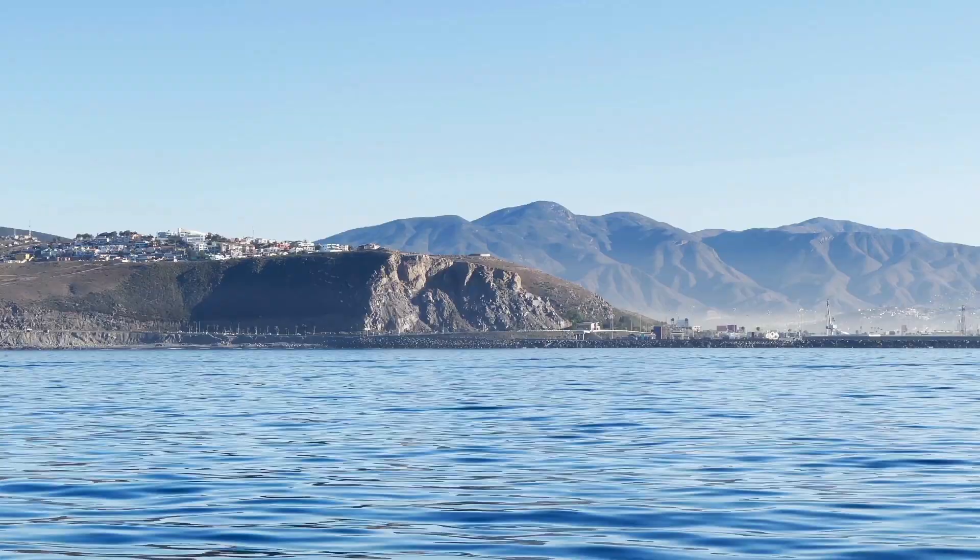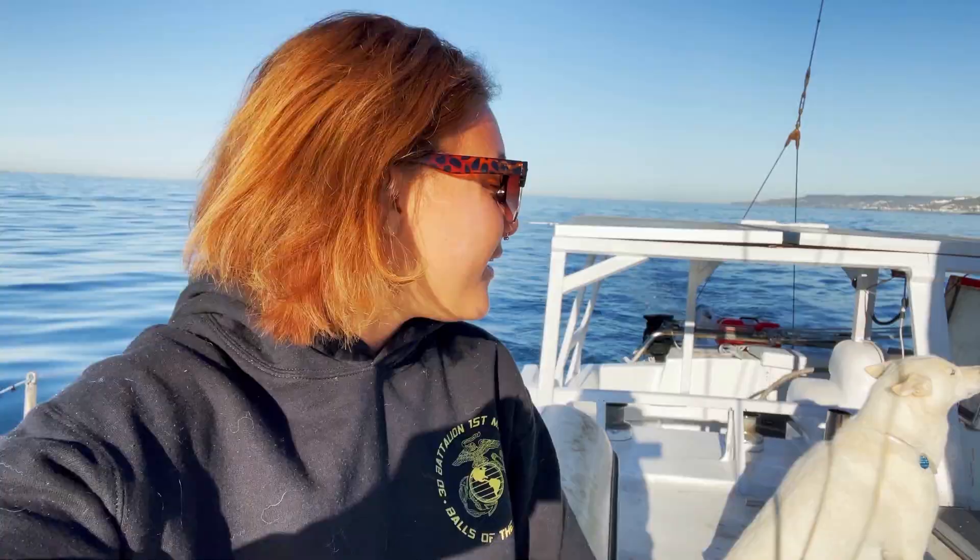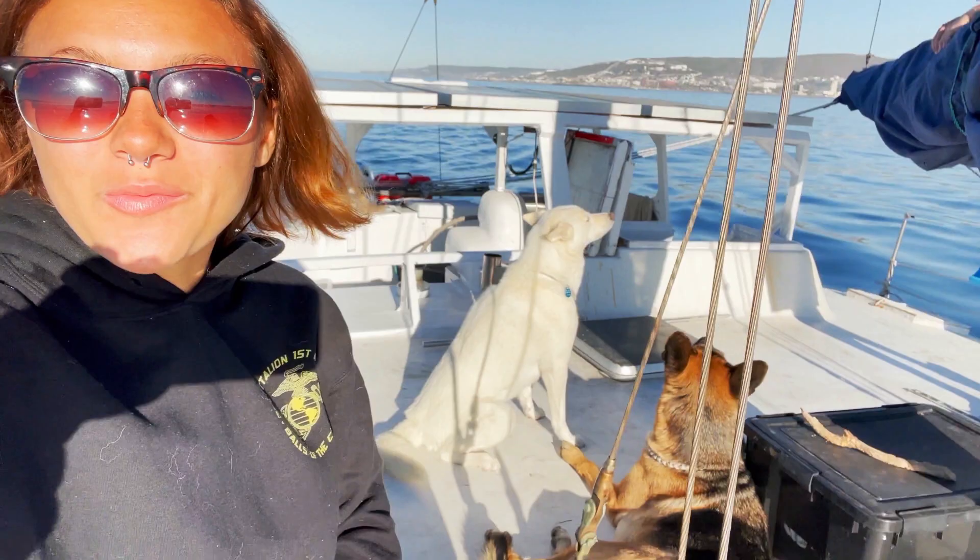We made it to Mexico! We haven't tied up yet in the marina — we still have a couple more miles to go, but we're almost there. The weather is beautiful, it's sunny and warm. The dogs are super happy, and we're going to wait until we get checked in and then go check out the town.